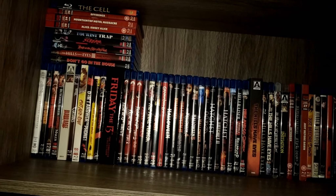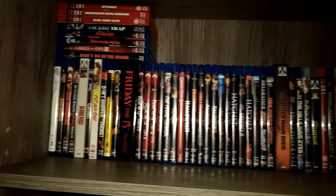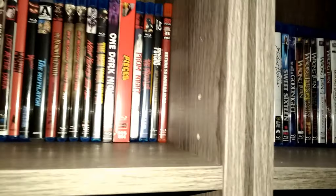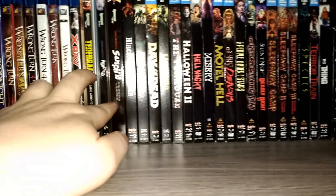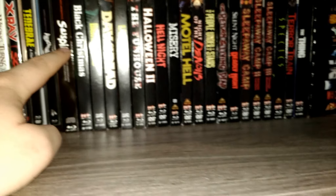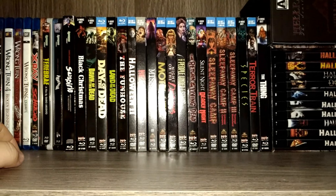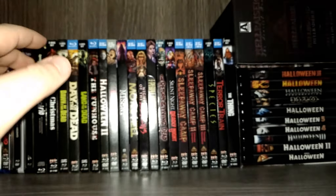Phantasm isn't really a slasher film but I kind of threw it up there — same thing with The Cell, I just didn't want to put them by themselves. These are all the slasher films right here. I'll go through all of them in another video. Then I put my Scream Factory titles and a few steels at the end. I've got the Synapse Films trio here: Tenebre, Phenomena, and Suspiria — all really good films. And then some Scream Factory titles I own.